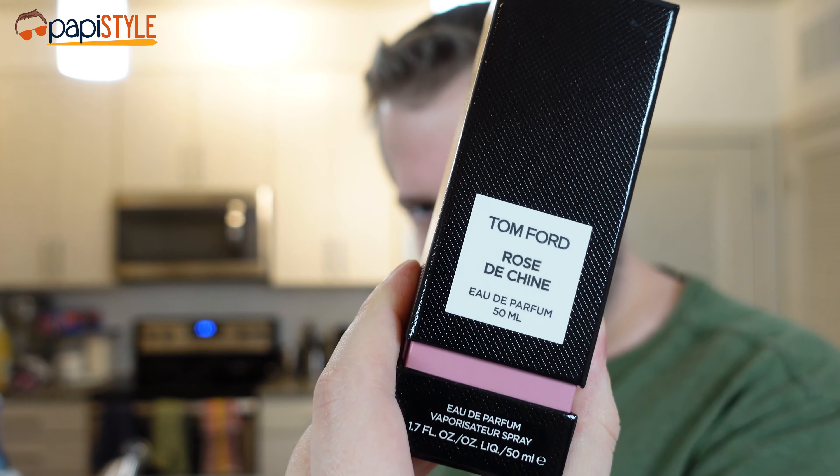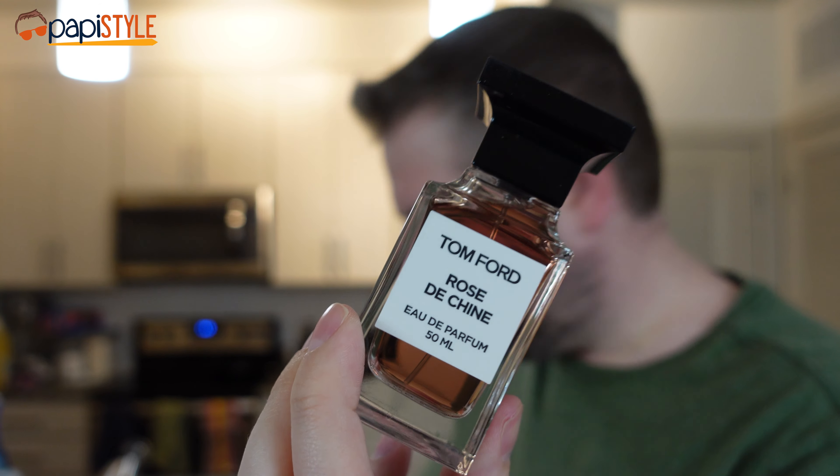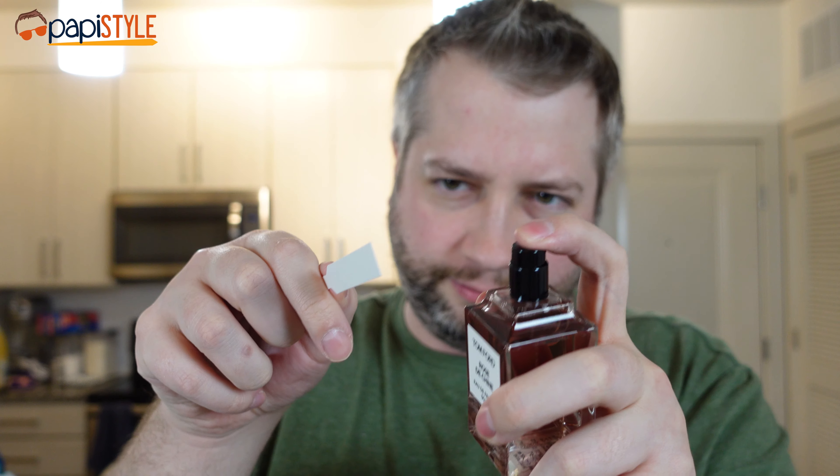Trying Rose de Chine first — clear bottle, black cap. Giving it a spray. You're instantly hit with flower, the rose. There's what I think is a Chinese peony on top. It's smoky.